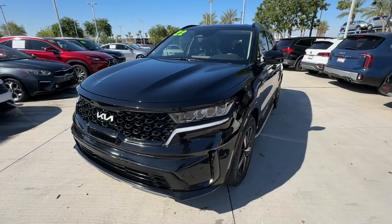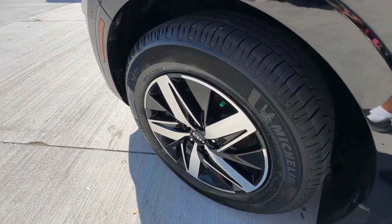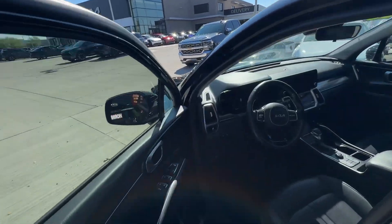It comes with a standard infotainment system and advanced safety features. These are just some of the great options this vehicle comes with: Apple CarPlay and/or Android Auto,